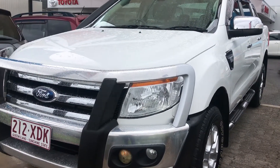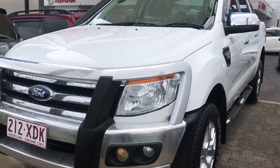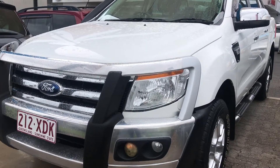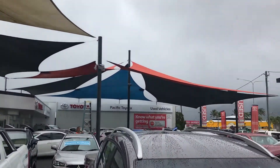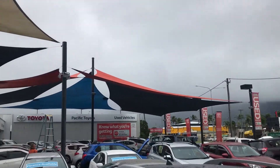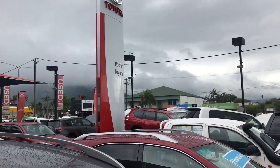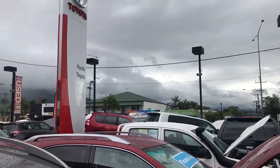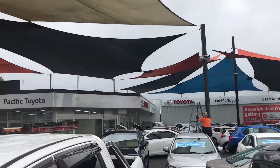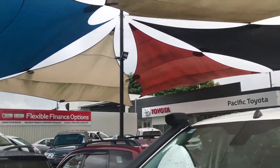Good afternoon, this is David here from Pacific Toyota and Lexus of Cairns giving you the virtual tour of our 2012 Ford Ranger XLT. Quick tour of the dealership before we get into it. We're sitting in one of our pre-owned vehicle yards. The other one's located two kilometers down the road and stocking over 130 cars per month, so you can see plenty of stock at the moment with more to come in as well.